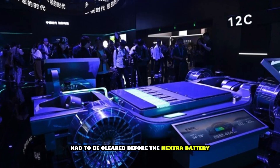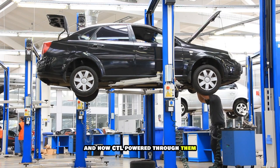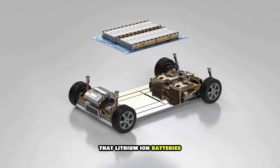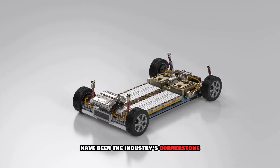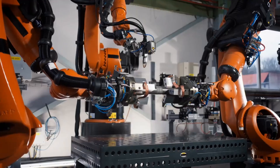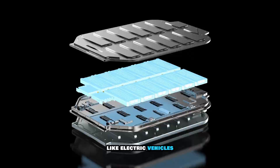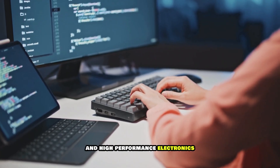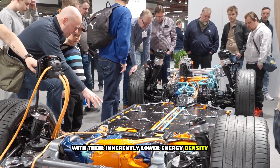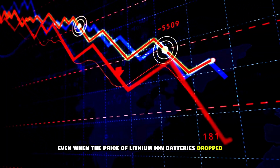Several hurdles had to be cleared before the Naxtra battery could make its debut. Lithium-ion batteries have been the industry's cornerstone since gaining acceptance, because of their impressive energy density — high energy storage capability per unit volume — making them ideal for electric vehicles and high-performance electronics. Sodium-ion batteries, with their inherently lower energy density, were not favored as EV batteries, even as lithium-ion battery prices dropped.